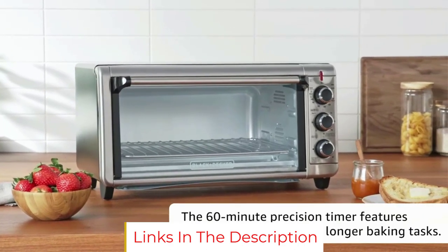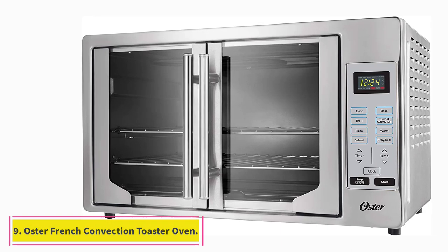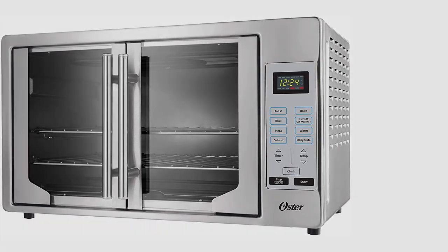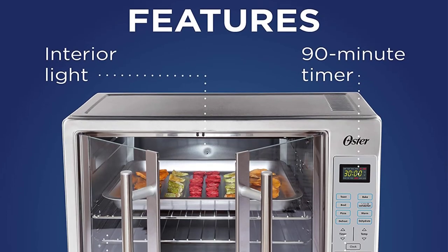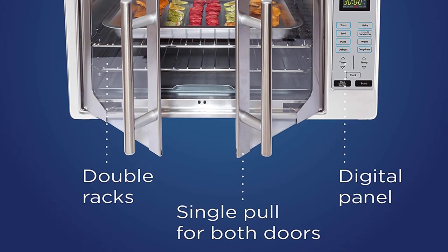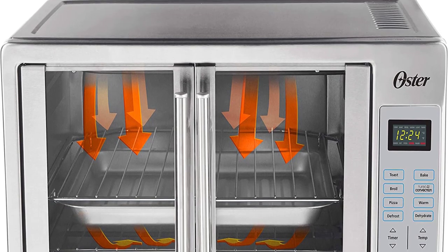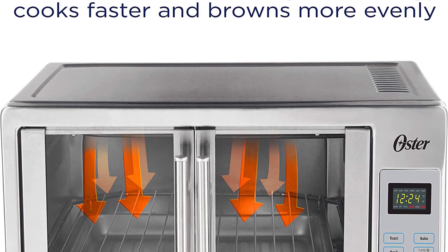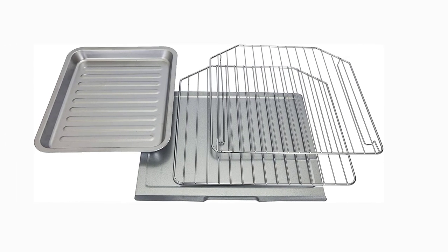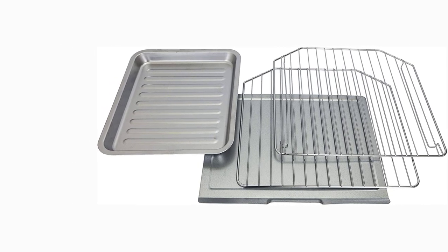At number 9: the Oster French Convection Countertop Toaster Oven. One reviewer writes: this product takes toaster ovens a notch higher — bigger pizzas, chickens, easy open doors. This user calls out both standout features: its large size and French doors. This thing is huge so make sure you have the countertop space. It looks great and is functional — if you have no oven at all, this is a legit oven replacement.